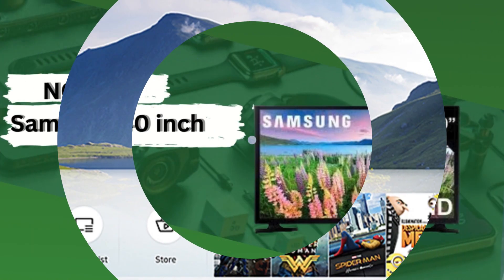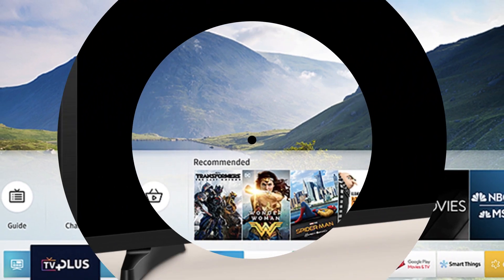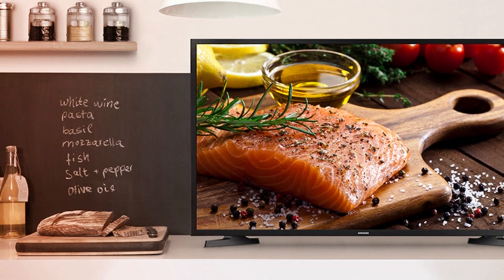Number 4: Samsung 40-inch. The Samsung 40-inch TV combines sleek design with cutting-edge technology to deliver an immersive viewing experience. With a 40-inch screen size, this TV strikes the perfect balance between compactness and spaciousness, making it ideal for various room sizes.